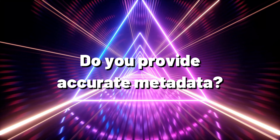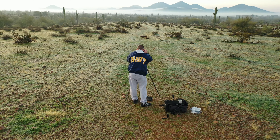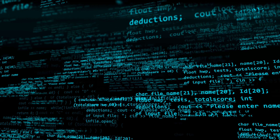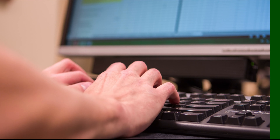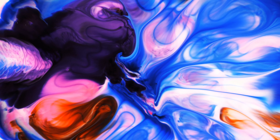Number three: do you provide accurate metadata? In the stock photography world, you need to provide some basic information. You need to give your photos a title, description, and relevant keywords. Buyers find your images based on searches. You may also need to provide categories used by the stock photography agency, like landscape, architecture, or texture.